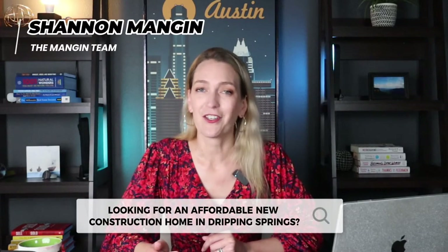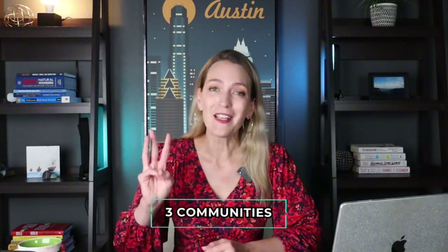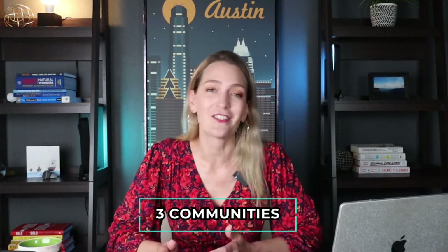If you're looking for an affordable new construction home in Dripping Springs, there are three communities that you definitely need to check out. Watch this video and I'll break down all the details for you.